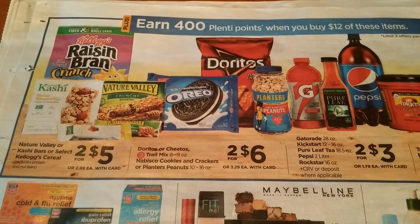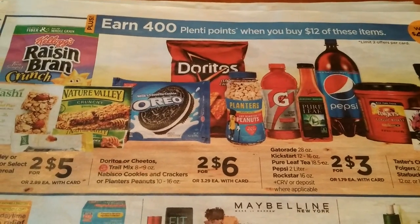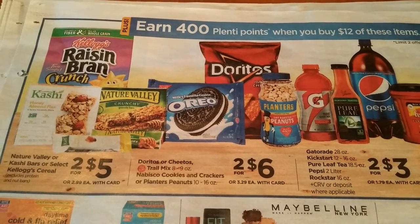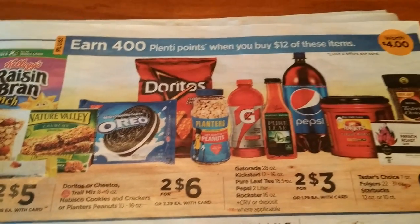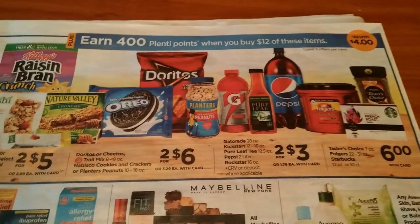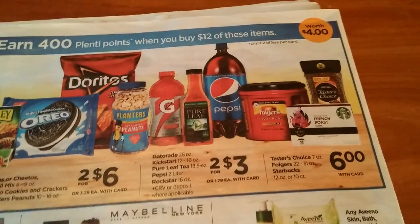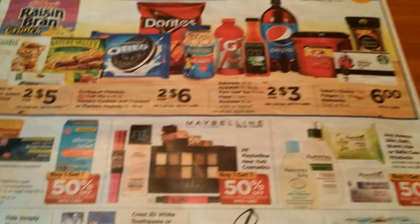If you've got some Raisin Bran coupons, or any for Nature Valley, Kashi, or Doritos, that might be a really good deal. You're allowed to do that twice per card. There's coffee obviously, so that might be something. Buy one, get one half off on allergy relief, cold and cough, and pain relievers — the Rite Aid store brands.